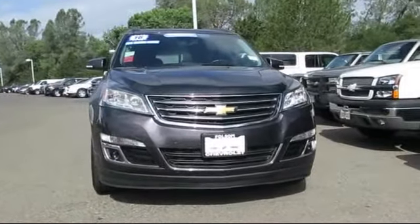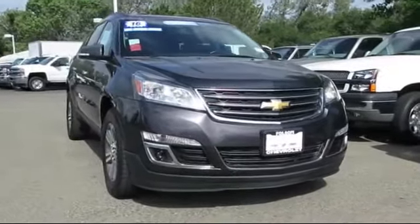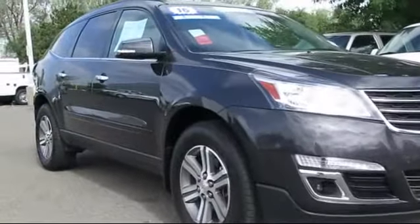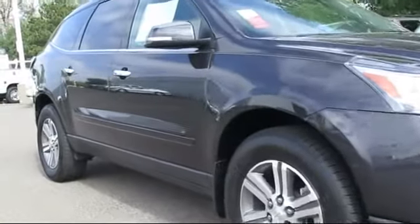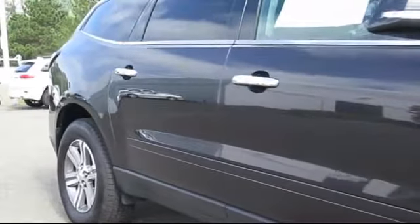Here's another example of a great Folsom Chevy vehicle. It comes equipped with Sirius XM satellite radio, heated front seats, steering wheel controls, third row seating, Bose premium audio system, and a remote start system.